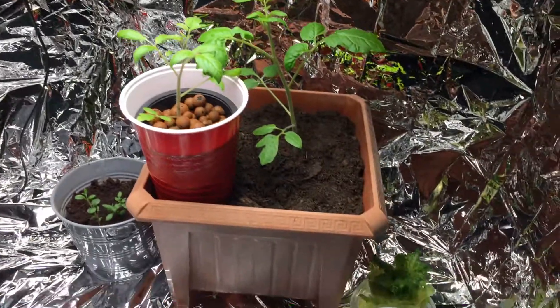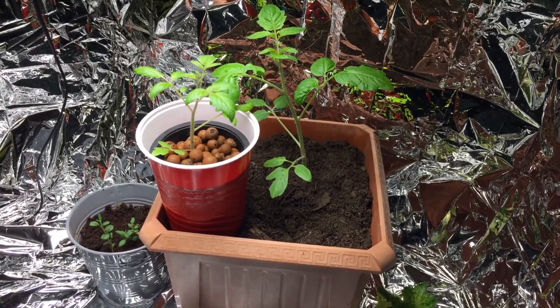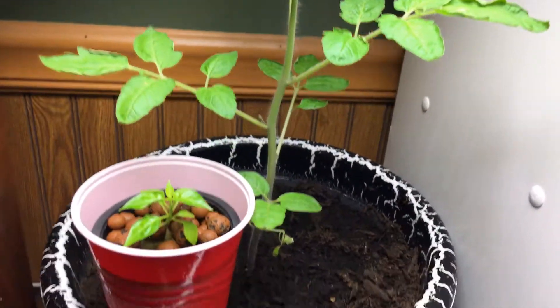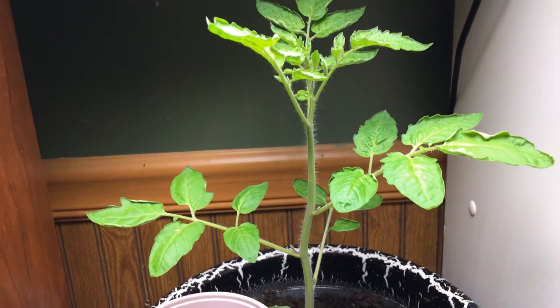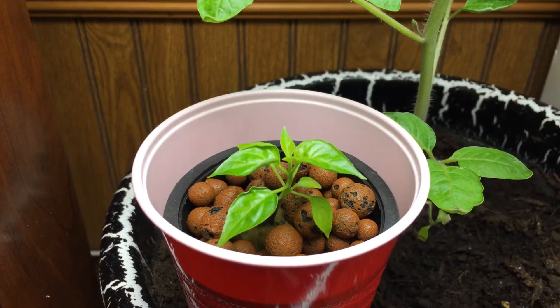If you guys remember the solo cup I had all three in, I'll show the transplant on it. The biggest one is right there — I had to move it because it got too tall for that cabinet. There's that nice light. Yeah, they're coming along. My pepper plant seems kind of happy in this solution.